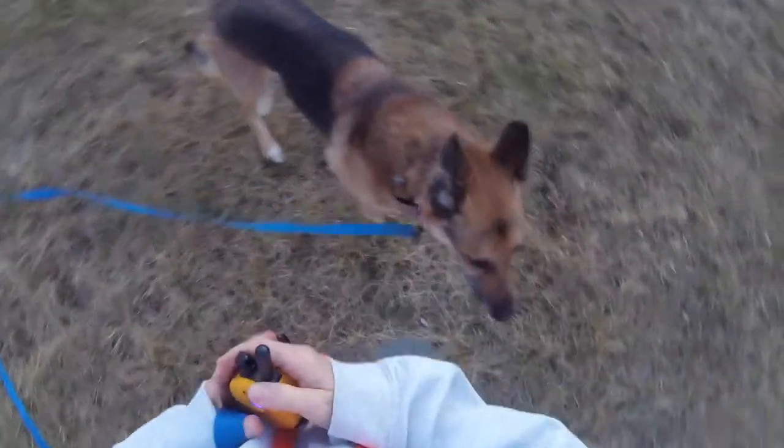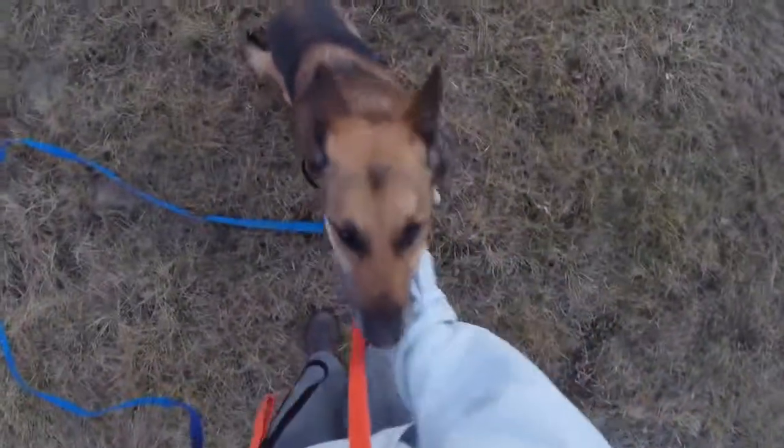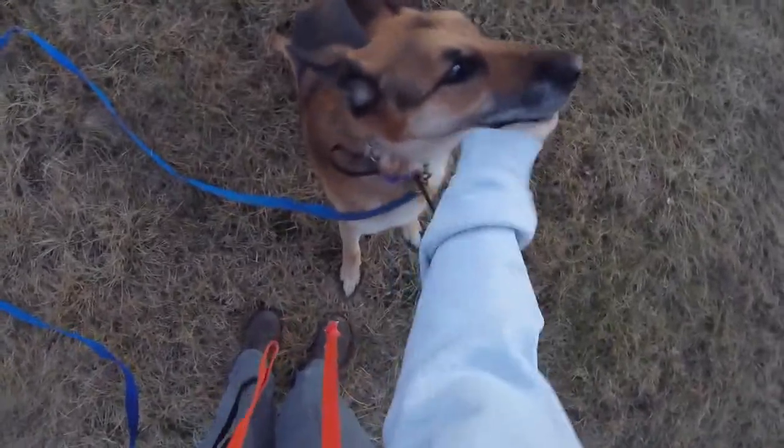When he was in his crate and didn't want to come out, I grabbed the crate pad and started pulling it. He gave me a little attitude about it, so I pulled it some more — because one way or another he was coming out of the crate, the easy way or the hard way. And once he did, he was fine. He's not very sure of himself, but he's a good boy.